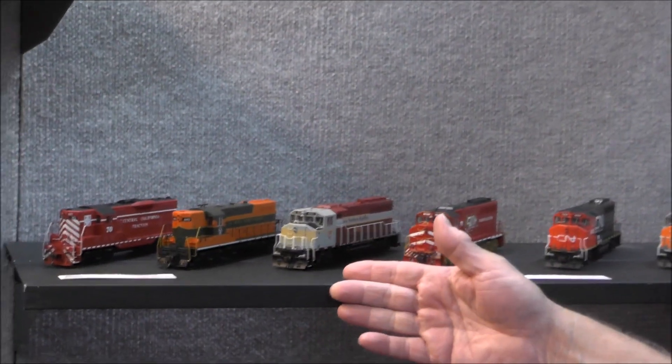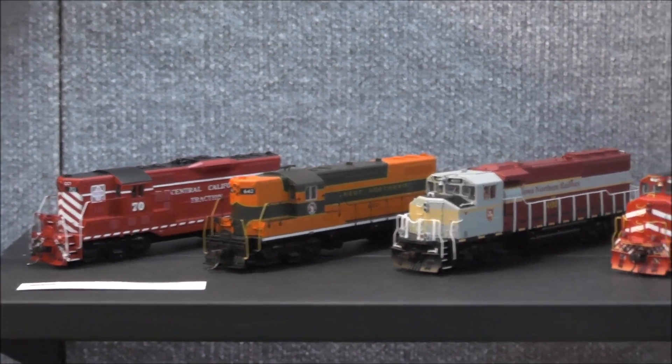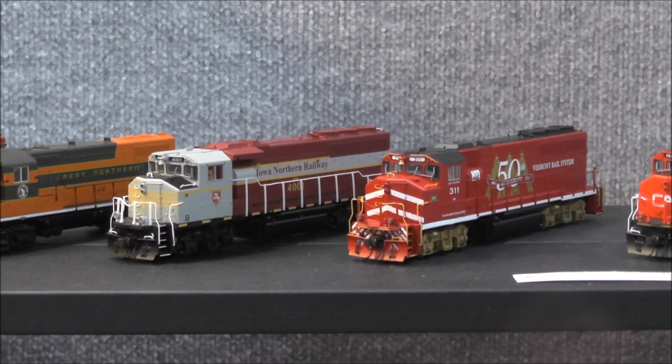The HO GP7 has recently arrived at the Atlas warehouse and is being shipped out to dealers and distributors. The GP40-2Ws are on their way to us now.